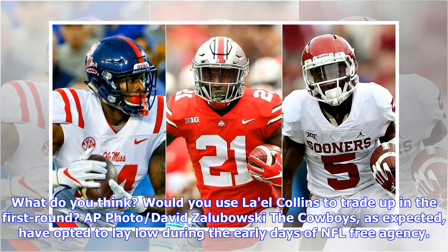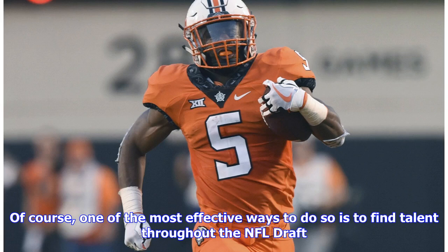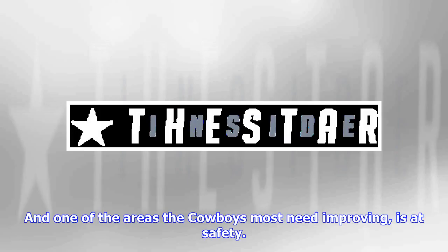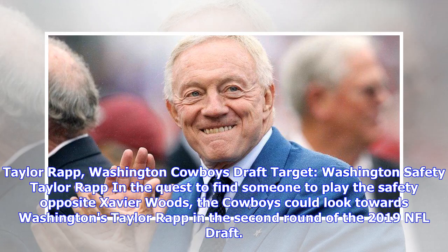AP photo, David Zalabowski. The Cowboys, as expected, have opted to lay low during the early days of NFL free agency. Rather than paying premium prices for premium players, they'll look to improve their roster through cheaper options. Of course, one of the most effective ways to do so is to find talent throughout the NFL draft. And one of the areas the Cowboys most need improving is at safety. Here are three safeties Dallas can likely find on day two of the 2019 NFL draft who would help them fill whatever hole they'd like to at safety next season.